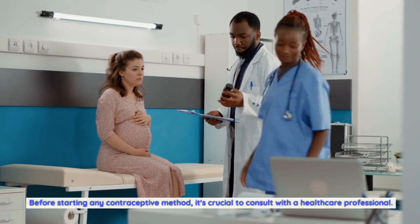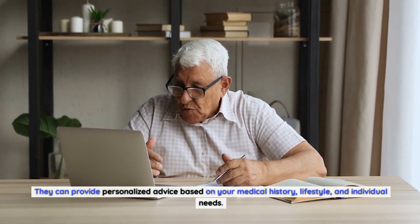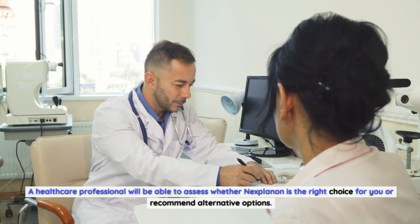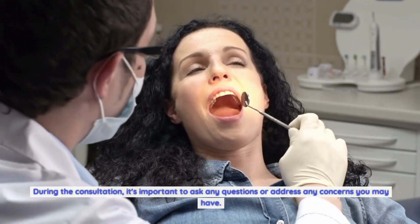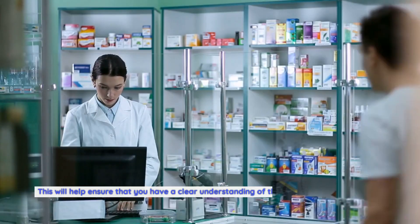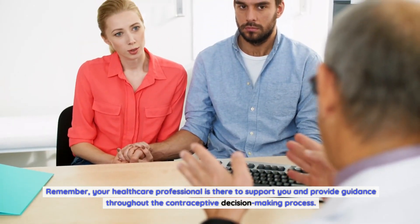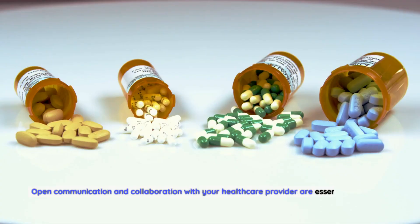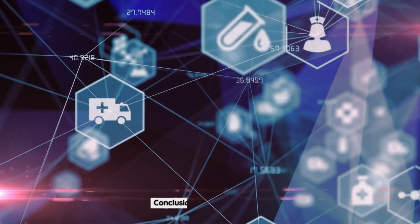Before starting any contraceptive method, it's crucial to consult with a healthcare professional. They can provide personalized advice based on your medical history, lifestyle, and individual needs, and assess whether Nexplanon is the right choice for you. During the consultation, ask any questions or address any concerns you may have to ensure a clear understanding of the benefits and potential side effects. Open communication and collaboration with your provider are essential.